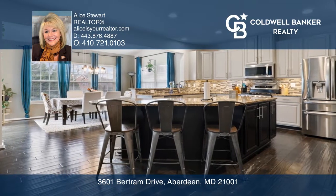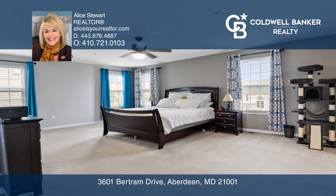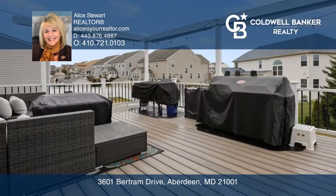The upper level offers four generously sized bedrooms. Enjoy the backyard, a true oasis with a large deck and patio.